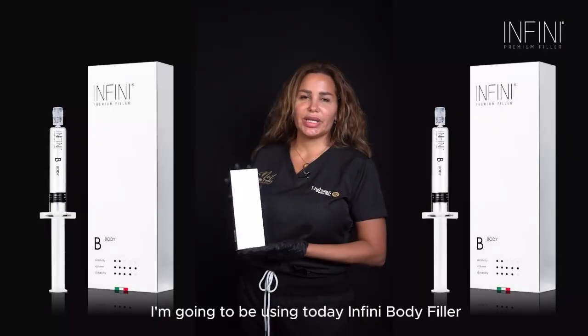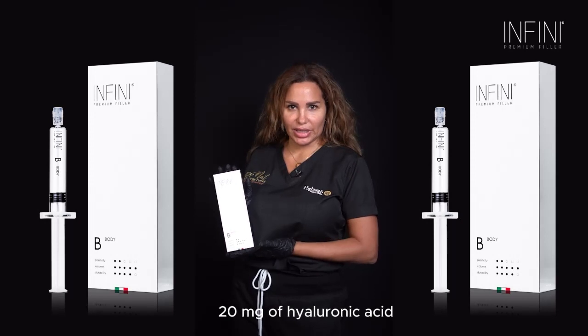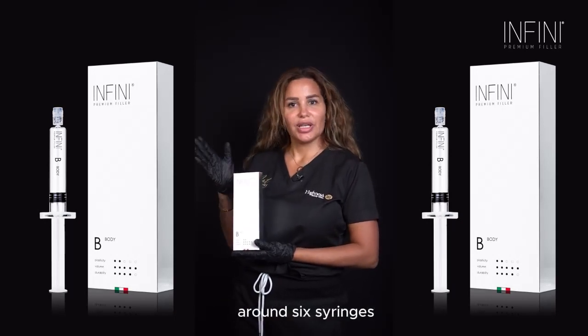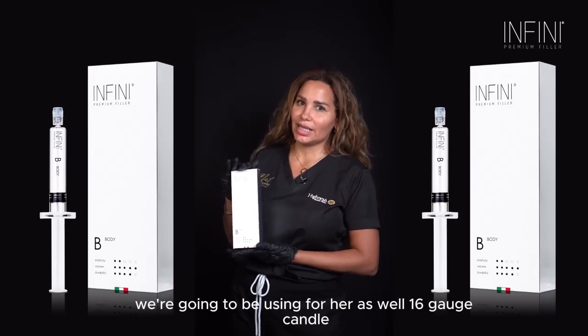I'm going to be using today Infini body filler. It comes in a 10 ml syringe of cross-linked hyaluronic acid at 20 milligrams. We're going to be using around six syringes for the patient — three on each side — and we're going to do local anesthesia. We will also be using a 16-gauge cannula.